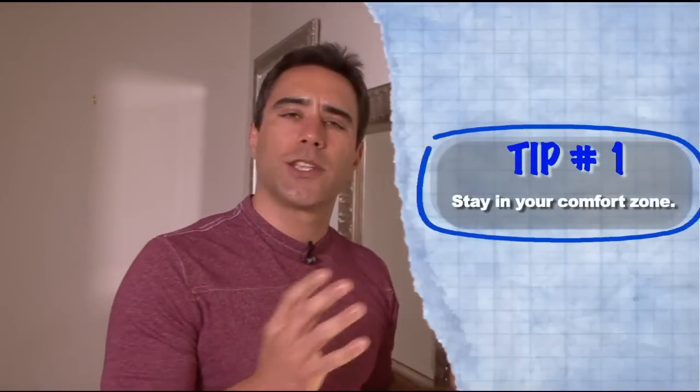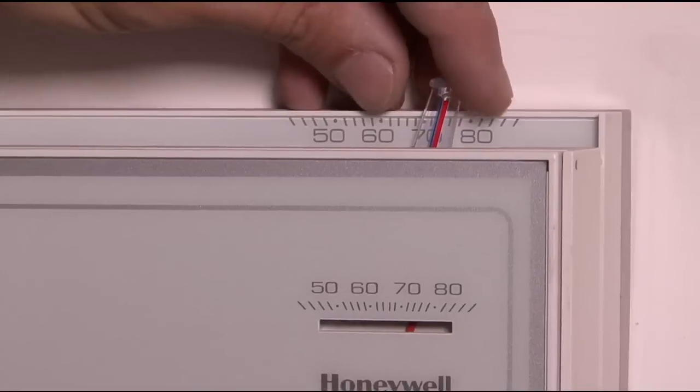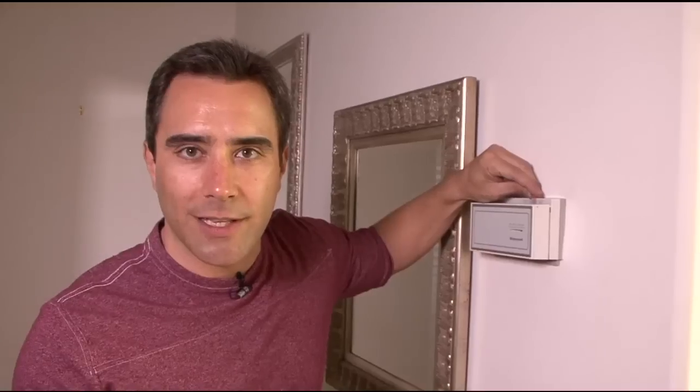It's usually in between 63 degrees and 70 degrees depending on your ceiling height, and make sure that you don't have any drafts coming out of your windows or doors — you don't want money flying out the window. In this case we have high ceilings, and as we know heat rises, so we want to go a little bit on the higher end, 68 to 70.